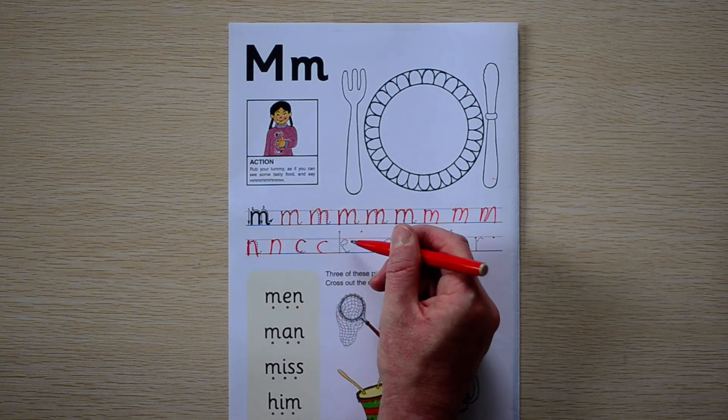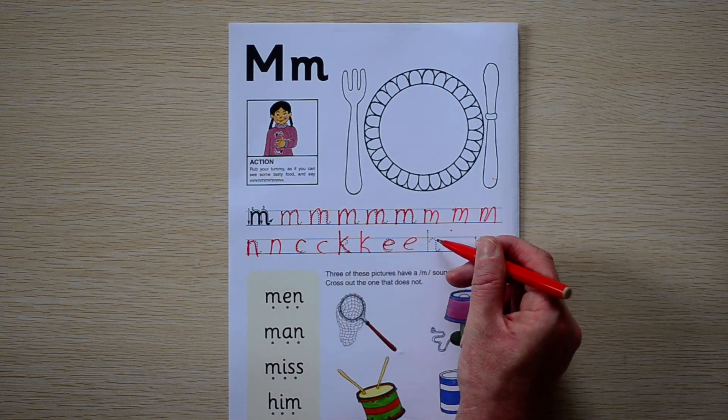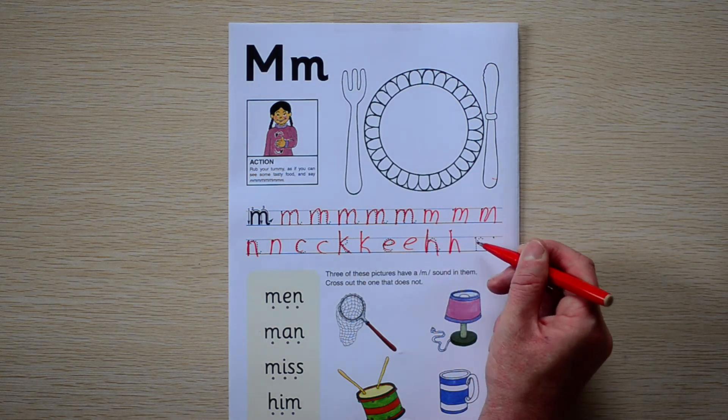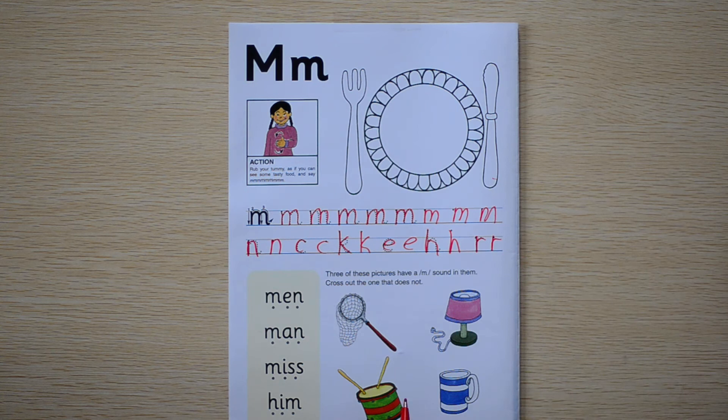Then K. E. H. R. Good job. Let's look at the pictures.